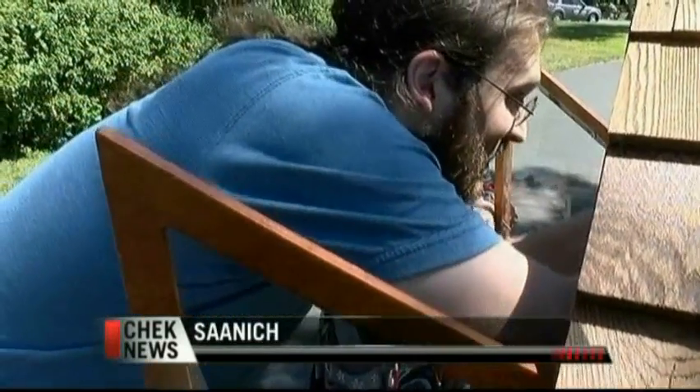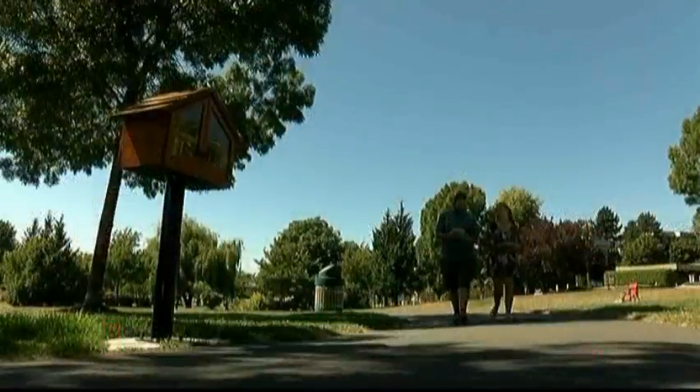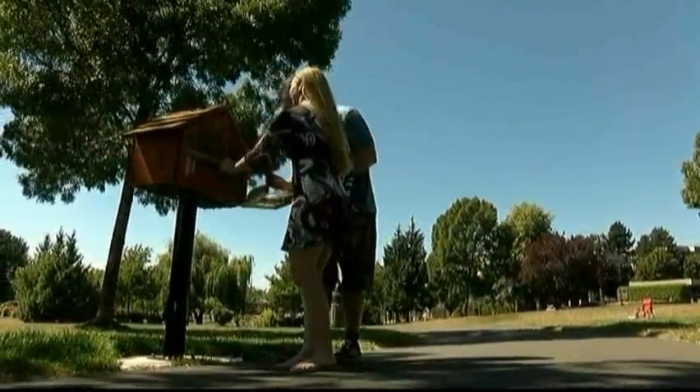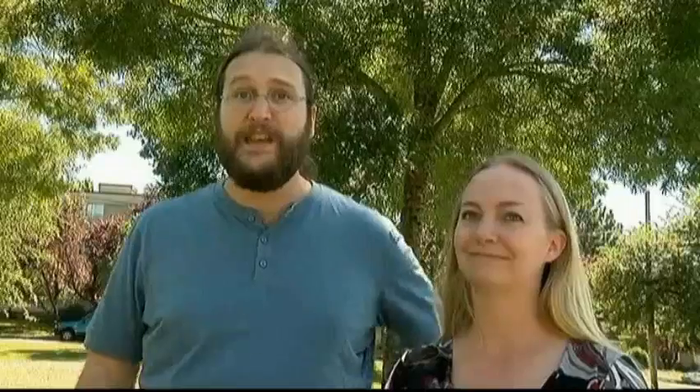Veronica Cooper explains. You can call these two the Rutledge Park Little Free Library caretakers. 'We love books and we've always wanted to have a little library in our community. We constructed it — some friends helped us out. We didn't have the tools because we live in an apartment, and the City of Saanich helped us out with the stand and the cement pad. We installed it about a month and a half ago.'